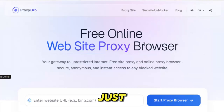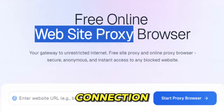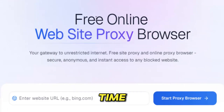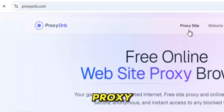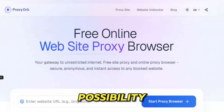Proxy Orb isn't just another proxy service — it feels more like a digital force field wrapped around your connection, giving you freedom in a world that keeps trying to limit what you see. At a time when websites are blocked, social platforms lock behind regions, and firewalls try to dictate what you can or cannot access, Proxy Orb rises like a quiet guardian. It captures your connection, cloaks it in layers of encrypted protection, and sends it through powerful global servers that erase borders, restrictions, and digital chains. With Proxy Orb, the internet stops being a place of limits and becomes a place of possibility again.